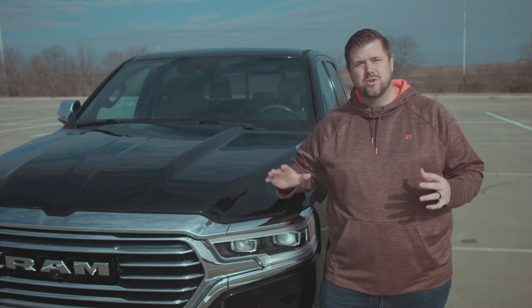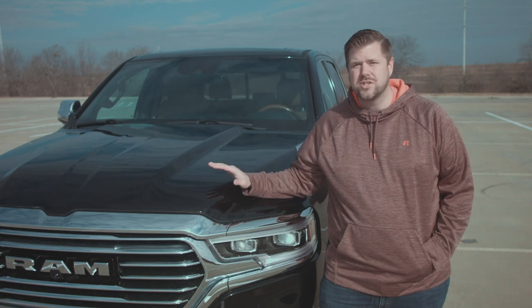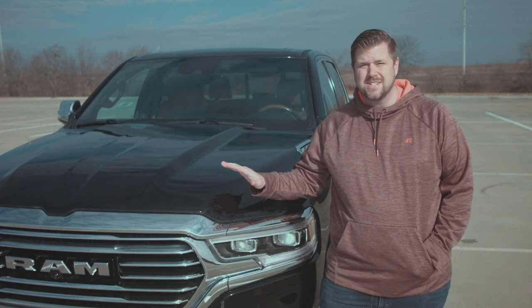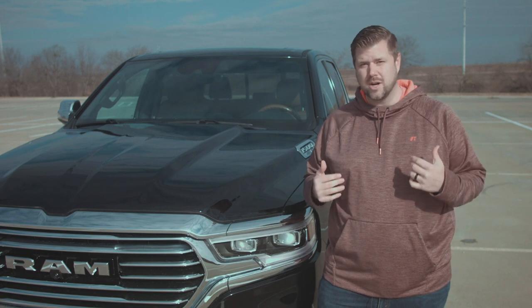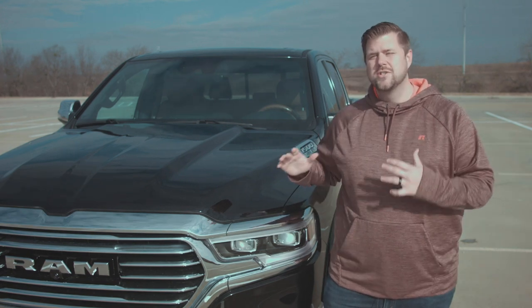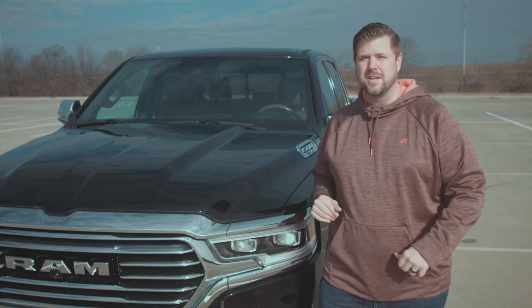What's going on guys? This week I've been driving the 2019 Ram 1500. This truck was named Truck of Texas at our Truck Rodeo this year, and it's also one of my personal favorite trucks to come out this year. So let's take a look around it, inside it, let's drive it, and see what we think.